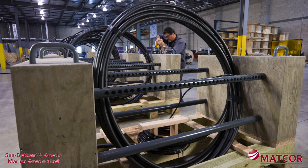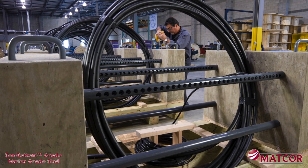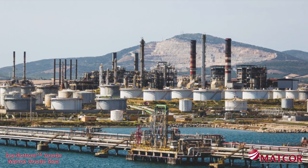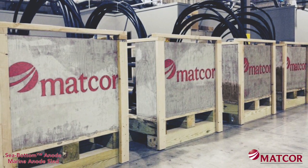Manufactured at MATCOR's ISO 9001-2015 certified facility in Chalfont, Pennsylvania in the USA, these anodes have been used to protect marine piling structures from Florida to Alaska to Indonesia. These anodes are available in a wide range of configurations and outputs and ship ready to install without any field fabrication required.